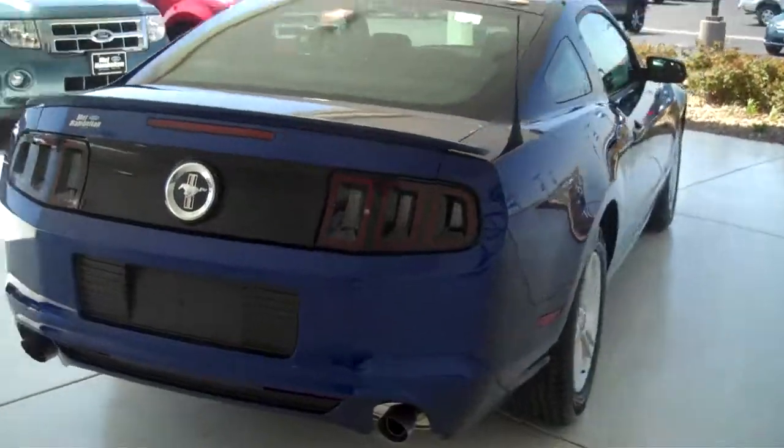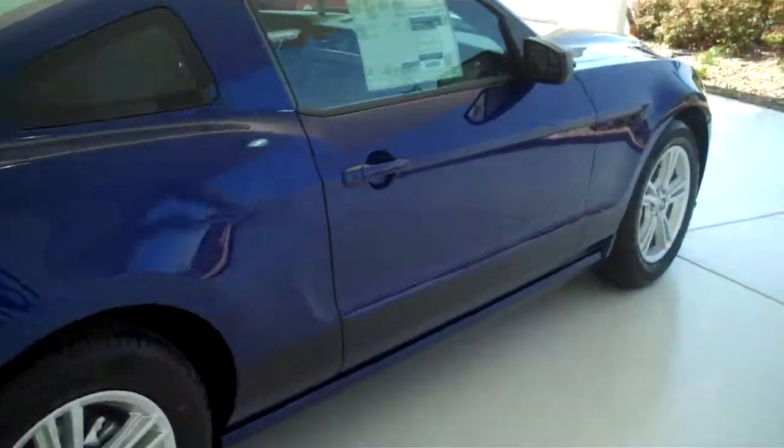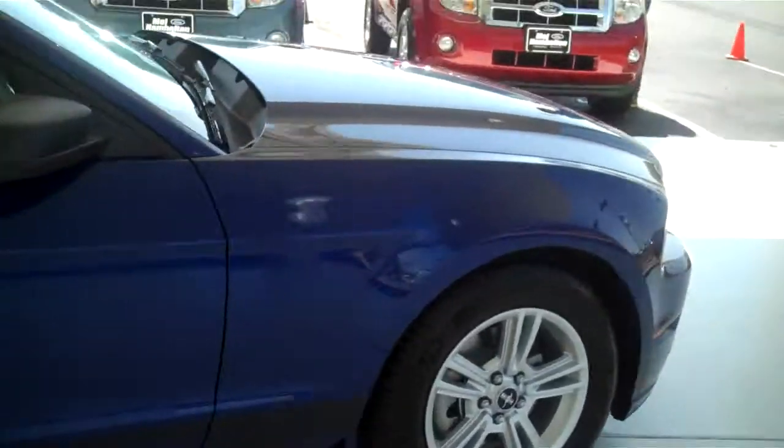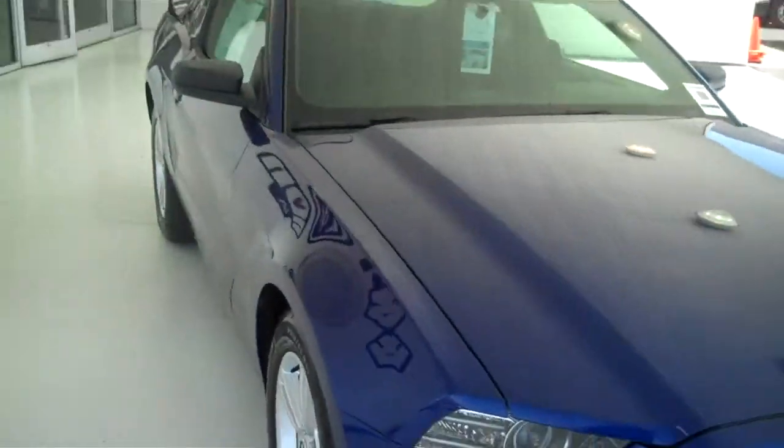You can see this vehicle and all of our inventory at mhford.com, or come out and see us in person at the big corner of 119th and Kellogg. Mel Hamilton Ford — we'll be looking for you.